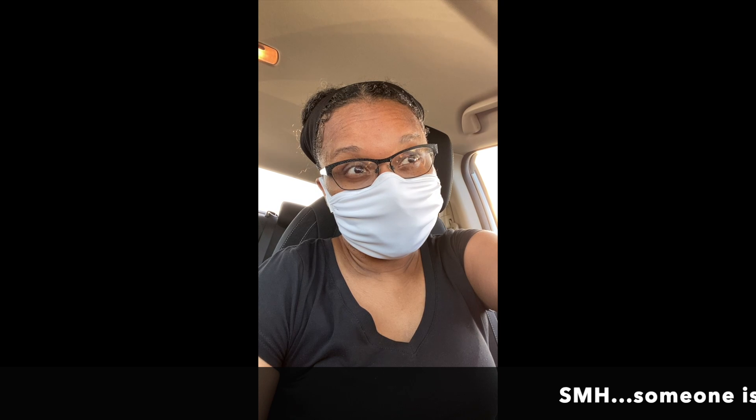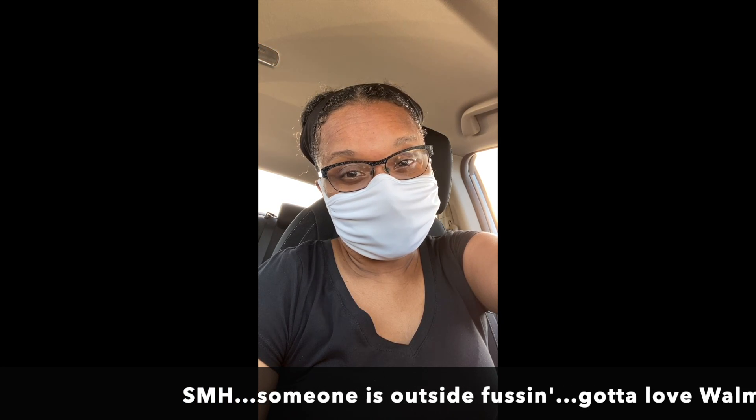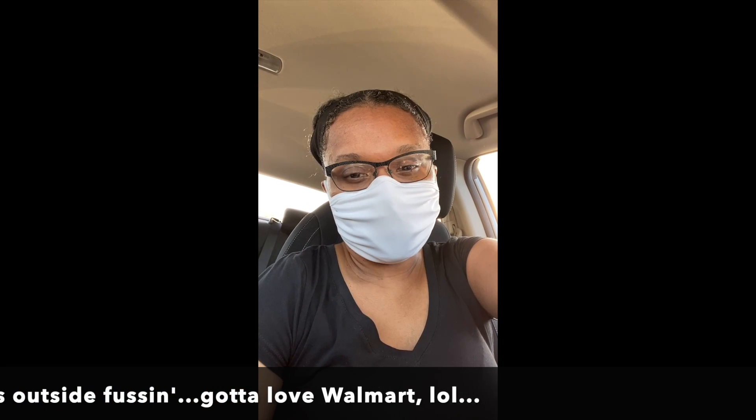Okay guys, I'm going into Walmart — I look a mess, kind of sort of — but going into Walmart to see what I can find for you guys for this giveaway. Let's see what Wally World has.